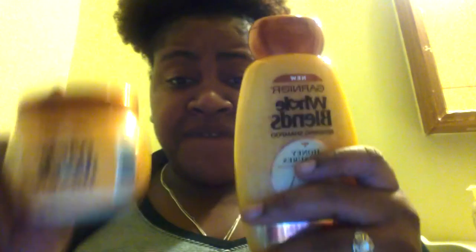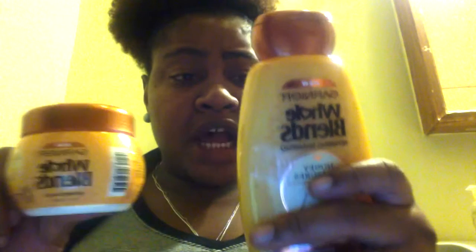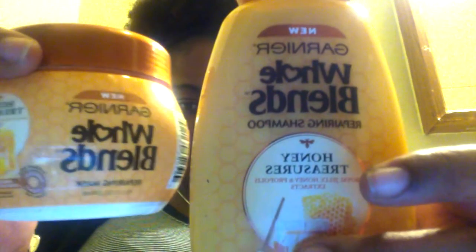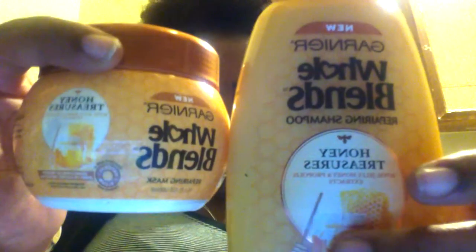I'll be back in a little bit to show you how I feel about this and what I noticed about using it — so stay tuned if you want to know more about the Garnier Whole Blends Honey Treasures and what it does to natural Black hair. See you in a minute.